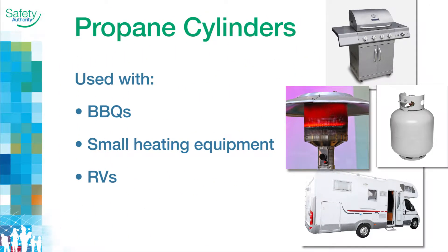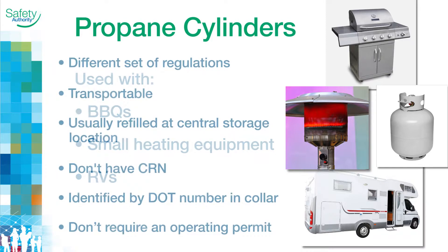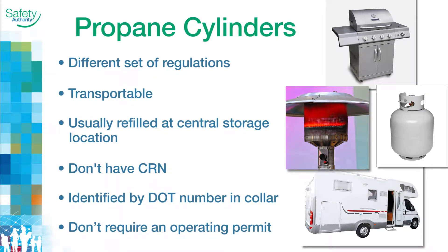Propane tanks are different from propane cylinders, such as those used with barbecues, small heating equipment, or in recreational vehicles. Cylinders have a different set of regulations, are transportable, and are usually refilled at a central storage location. They don't have CRNs.